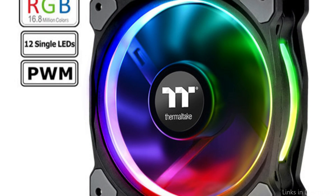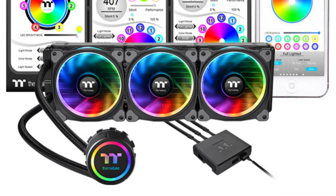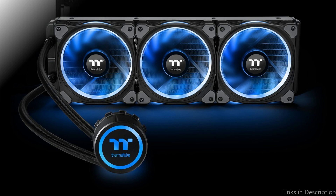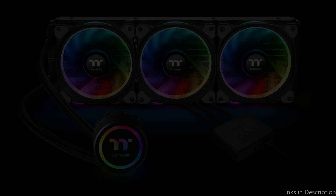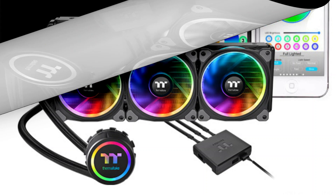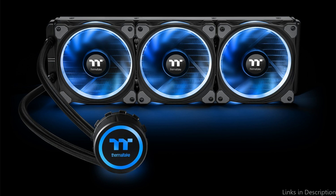The Thermaltake Flow AIO CPU Cooler's RGB lighting system is one of its standout features. Addressable RGB LEDs built into the cooler, controllable via software, let you adapt the illumination to the rest of your setup. A clear glass window in the water block lets you see the coolant flow. A top-notch pump offers dependable and effective cooling, with a low noise level of 24.7 dB, keeping your system silent even when fully loaded.